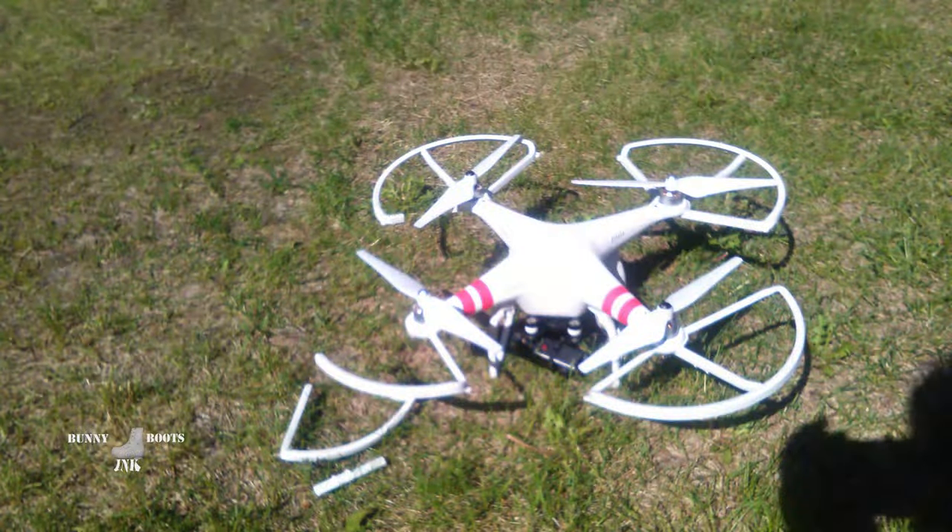What happened? Lost balance, it looks like. I've never seen it do that before. It's a prop guard but it looks like it's fundamentally okay. That's why the prop guards are like 10 bucks.